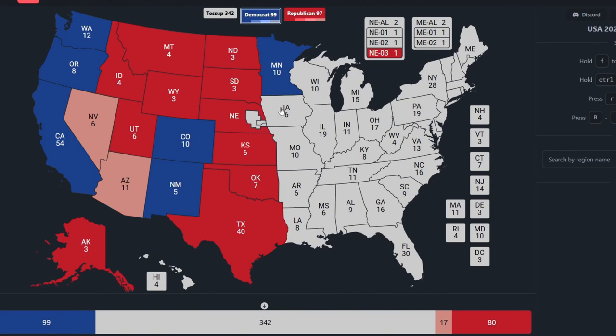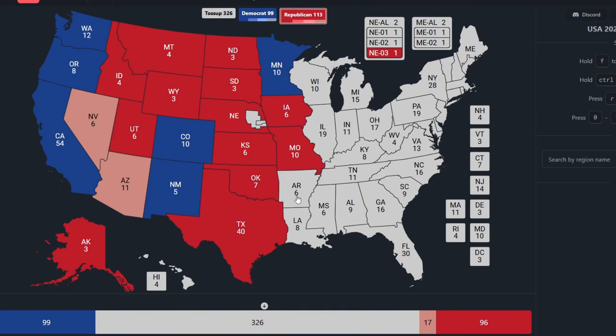Iowa, with 6 electoral votes, is red for Donald Trump. Missouri, with 10 electoral votes, is red for Donald Trump. Arkansas, with 6 electoral votes, is red for Donald Trump. Louisiana, with 8 electoral votes, is red for Donald Trump.